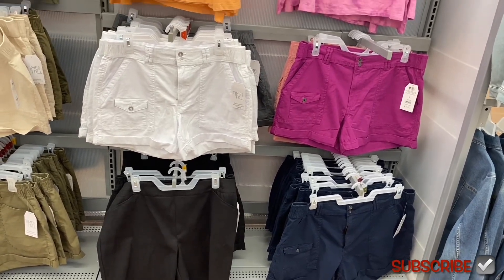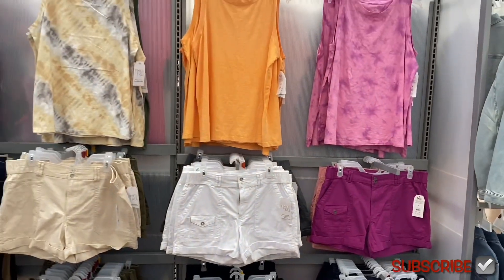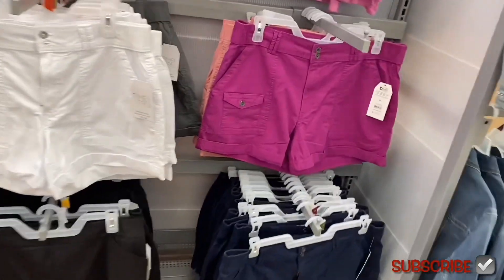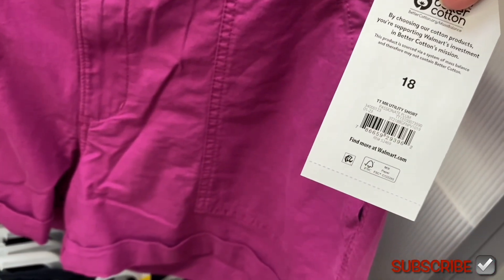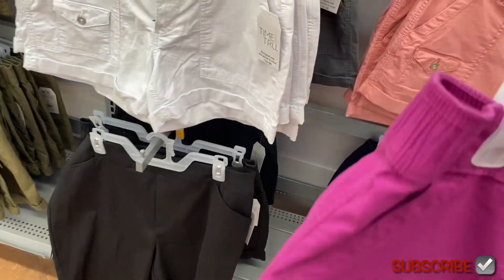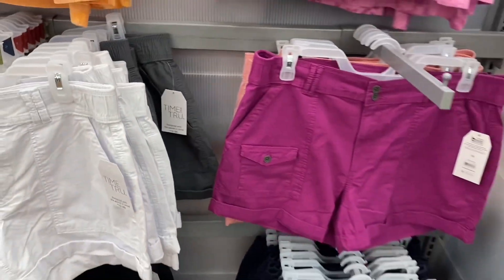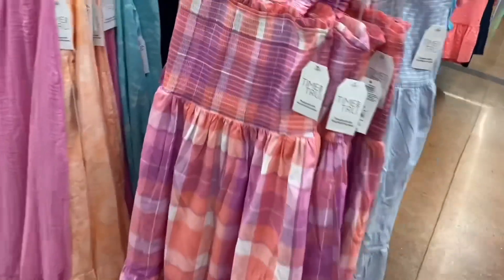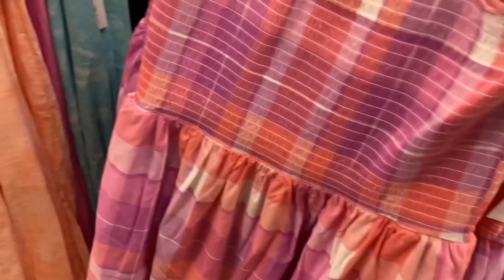These shorts have a new color that matches the tank top — a purple shade they never had before. Time and True, $19.98. I like that shade — really cute. Oh, and this checkered smock ruffle smock midi dress for $24.98 is adorable! It has ruffled lettuce-style trim, is smocked on top, free-flowing with one tier at the bottom.